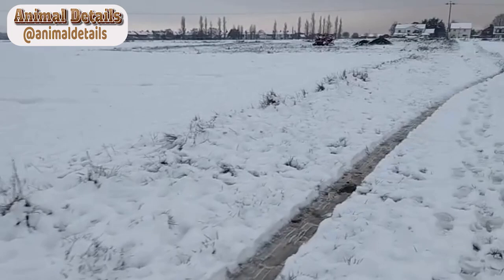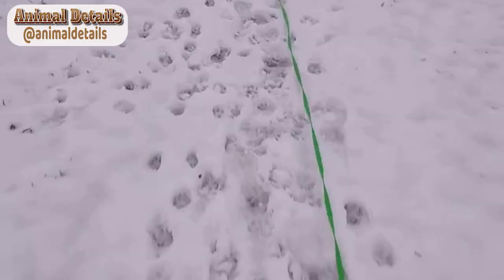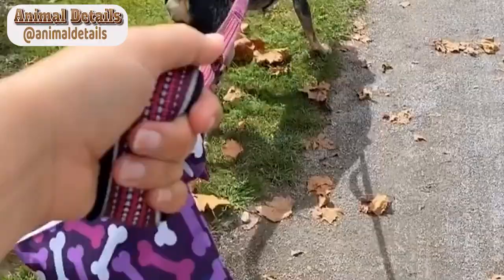In this article, we will explore the breed in detail, including its history, appearance, temperament, health, and care requirements.